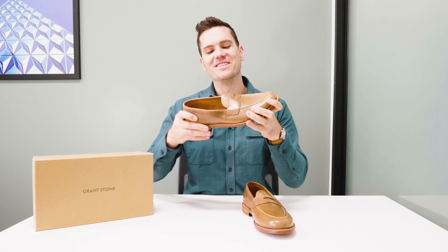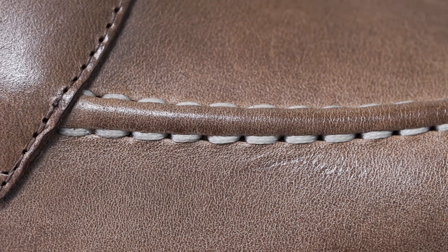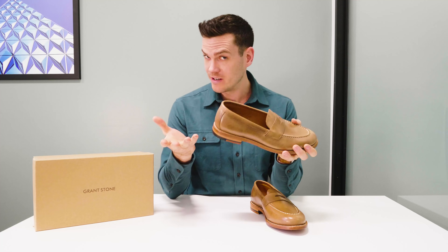Leather outsoles in general are nice because they're pretty flexible and generally quite soft. For a lightweight summery sort of shoe, that makes a lot of sense. After the butyl treated leather outsole, you've got some cork filling, a steel shank — which is pretty robust construction — and you've got a vegetable tanned leather insole and welt as well.